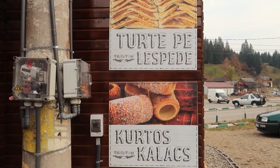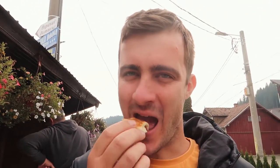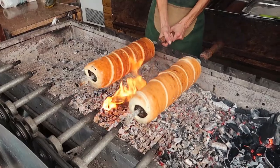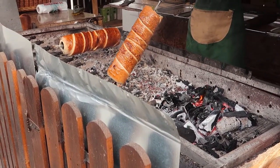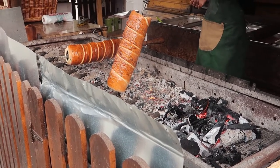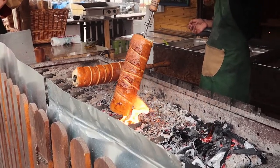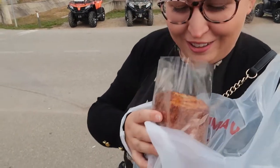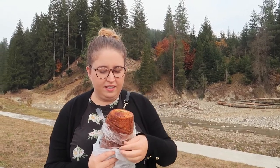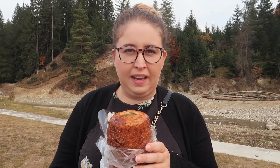So this is a chimney cake — it's a cinnamon flavour, which looks kind of like a pita bread kind of thing. It smells so good. You can get lots of different flavours — there was chocolate, coconut, just plain. We went with cinnamon.